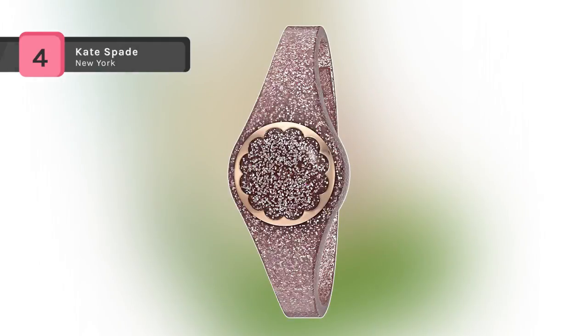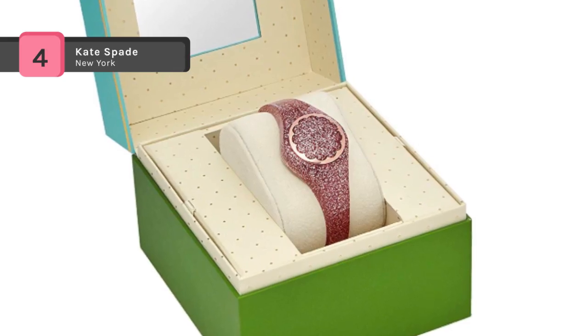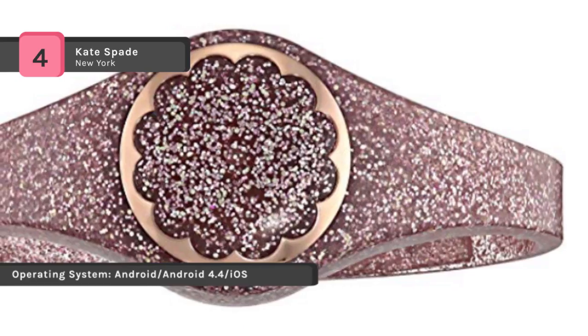The Kate Spade New York Scallop Tracker links automatically to the Kate Spade New York connected app to provide bursts of motivation, celebration with every success, and the tools to stay stylishly organized.